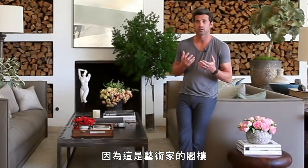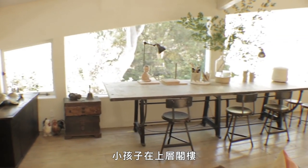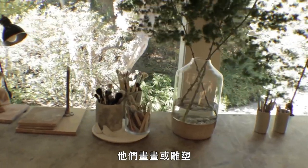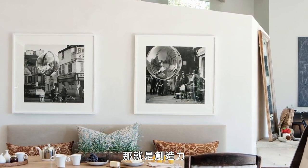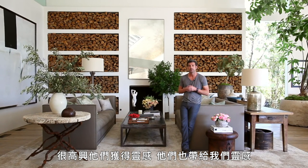Because this is an artist's loft, I think it inspires a lot of people to be creative and it's nice to see this space being used in that way. Certainly with the kids up in the loft where they're painting or sculpting, it's really nice to see that it's really what this house is about. It's about creativity, and the artists that come through — it's nice to see them get inspired by it and they inspire us as well.